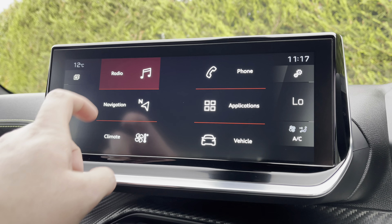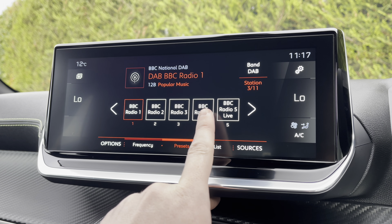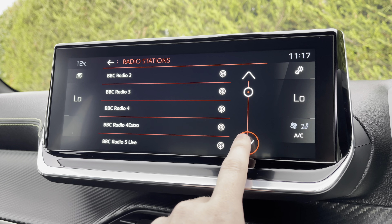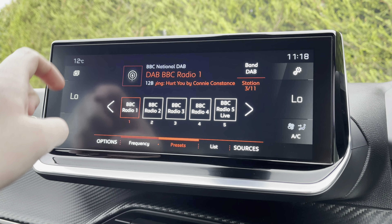Moving on to the capacitive touchscreen and taking a close look at the radio — you will see it's fully equipped with FM and DAB. You can save your favourite stations via the presets boxes located in the centre of your screen, or alternatively you can choose from the extensive list of different stations, which is more than ideal depending on what type and genre of music you like listening to.